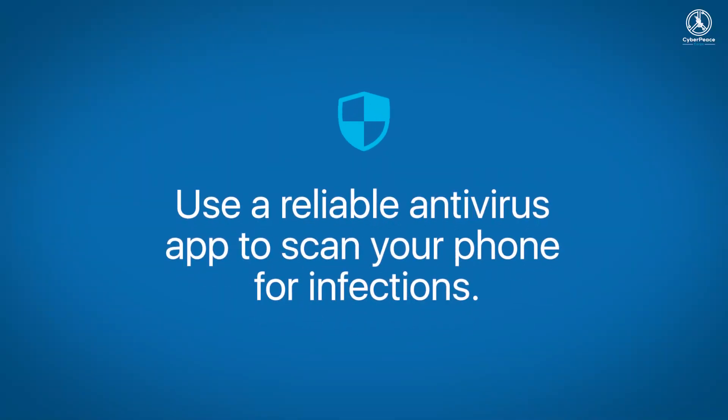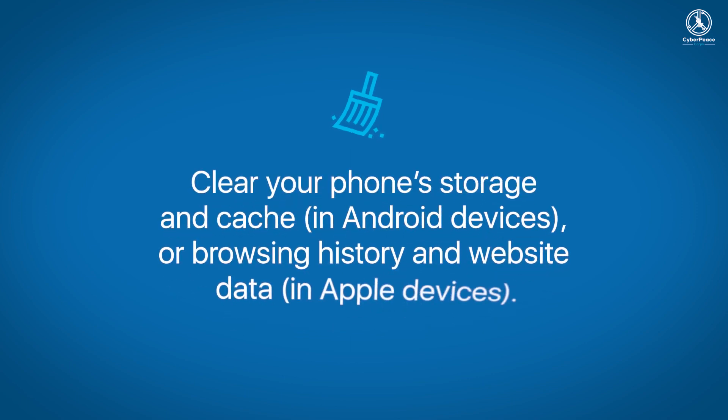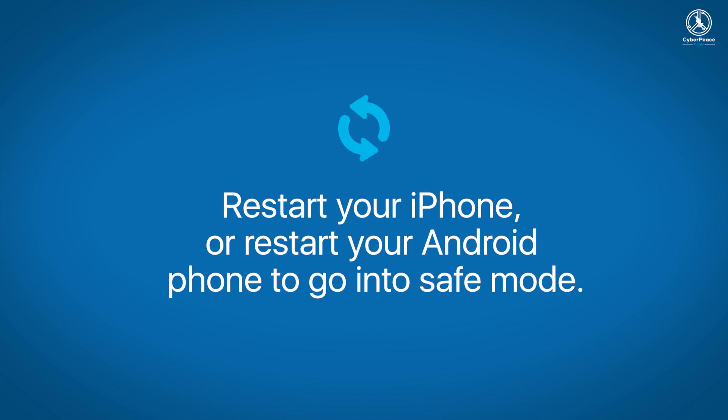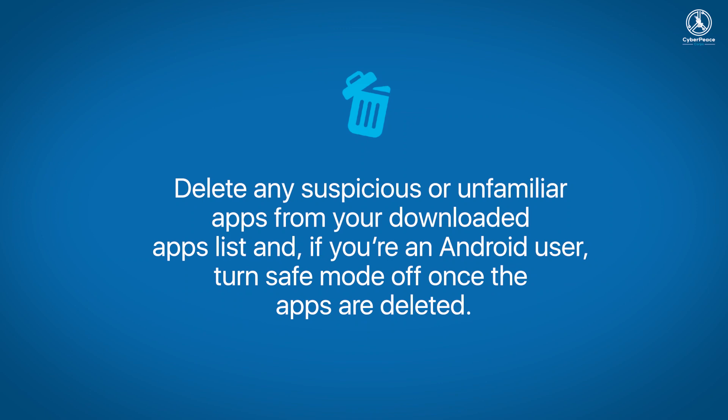Use a reliable antivirus app to scan your phone for infections. Clear your phone's storage and cache on Android devices, or browsing history and website data on Apple devices. Restart your iPhone, or restart your Android phone to go into safe mode — a feature on Android that prevents third-party apps from operating for as long as it's enabled. Delete any suspicious or unfamiliar apps from your downloaded apps list, and if you are an Android user, turn safe mode off once the apps are deleted.